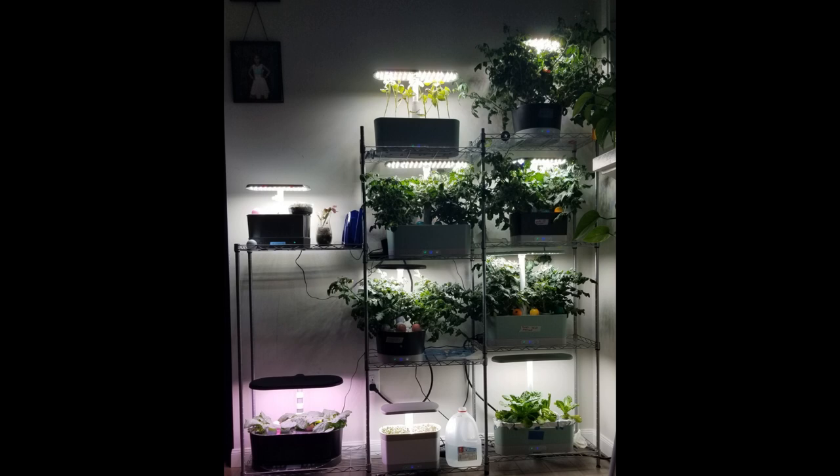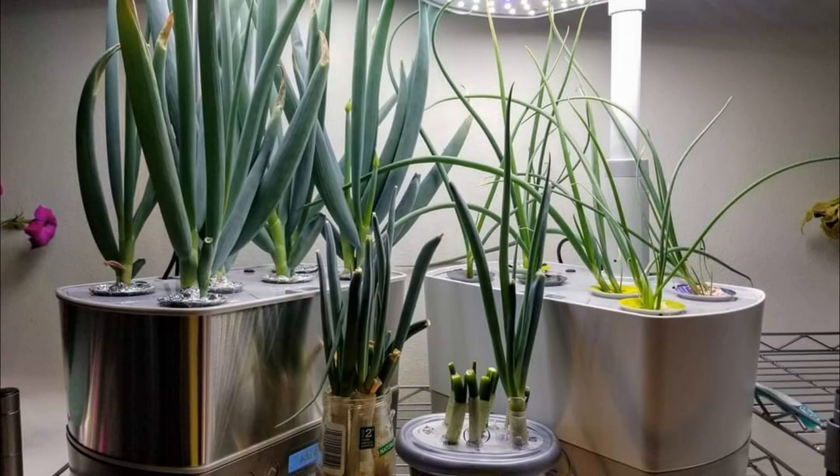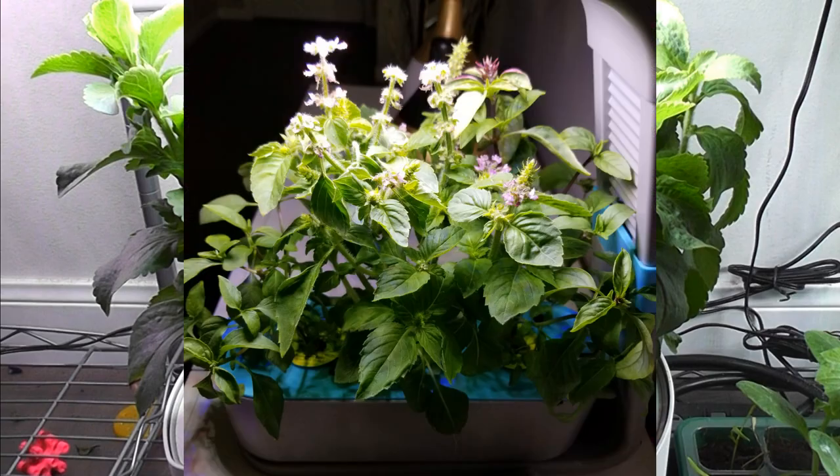I have grown so many varieties of plants in AeroGarden in the last 3 years. I have grown many herbs like thyme, dill, parsley, cilantro, green onions, stevia, and a few varieties of basil.